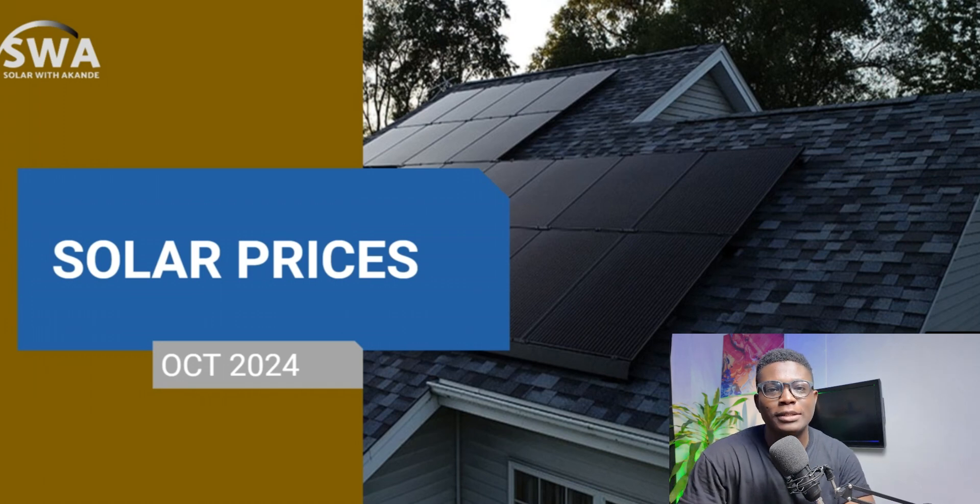Hello friends and welcome to Solar Underprices with Akwande. Today I'm very excited to be here talking to you about solar prices. Today the dollar to the Naira is 1,740 Naira, compared to the last time I was here when the dollar was at 1,619 Naira.